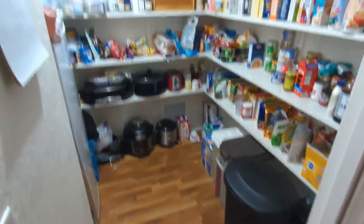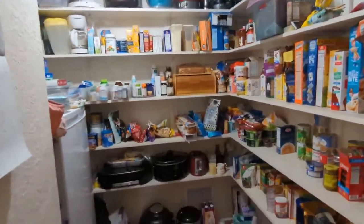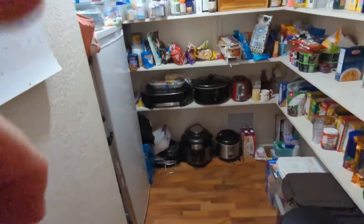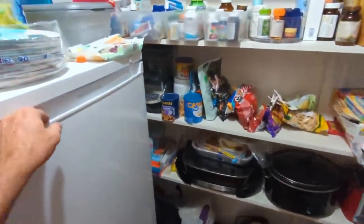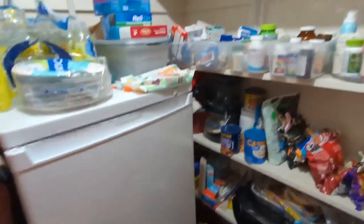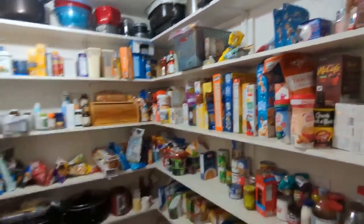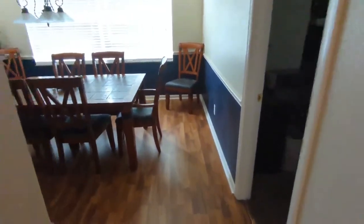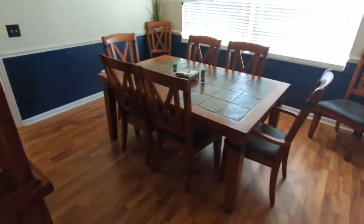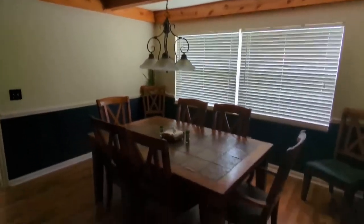That pantry is probably large enough for you and an army — we've got room for a whole extra freezer in there, tons of space. We've got the dining room here, which is finished with some nice features, and it's not too far from the kitchen.